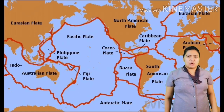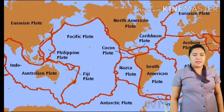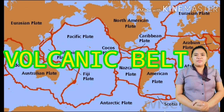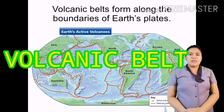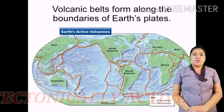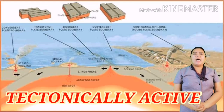Our first topic for this whole quarter is all about volcanic belts. Let's define first what is a volcanic belt. A volcanic belt is actually a series of volcanoes or active volcanoes found on a specific location. This location is considered to be tectonically active.